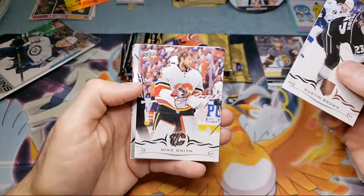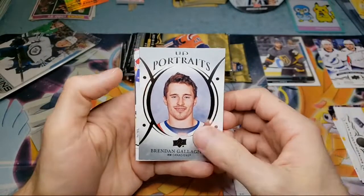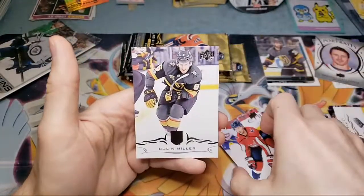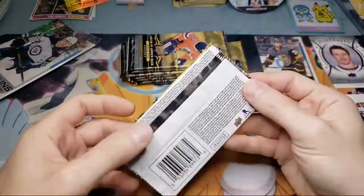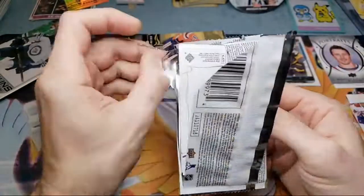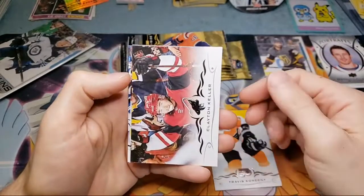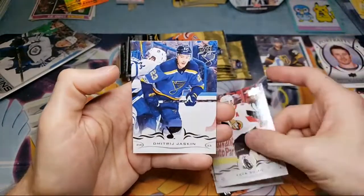Hockey's supposed to be starting up here next week. Brendan Gallagher, UD Portraits. 916 Collector, what's going on? Opened a mega box a few weeks back, pretty banged up. Yeah, that can happen with boxes. I haven't had that issue with hockey at all, but it can happen.